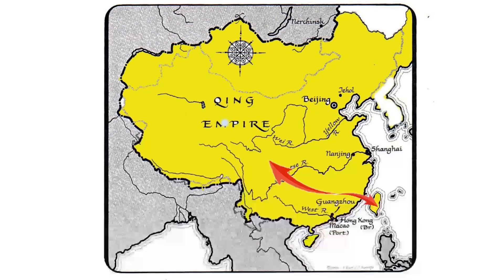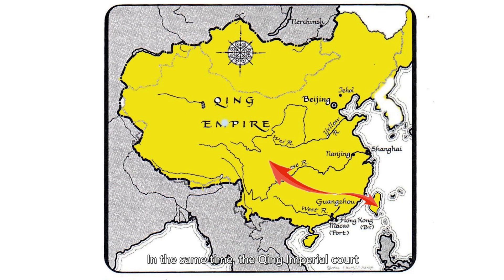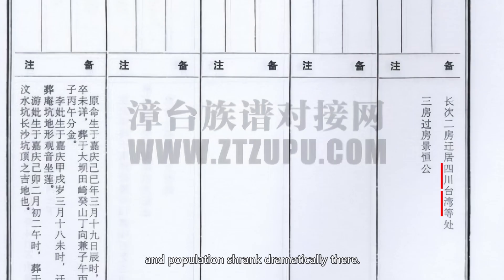At the same time, the Qing imperial court also encouraged people to migrate to the Sichuan Basin. The area had experienced a massacre in the late Ming dynasty, and the population shrank dramatically there. Some in the Zhang clan also migrated to Sichuan. Those who migrated away never came back — they started their own clan in their new home.